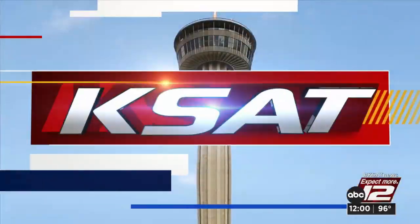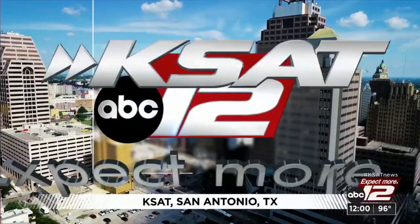Live from KSAT 12, the news at noon starts right now. It is a busy lunch hour around the Alamo City. Justin Horn is standing by tracking much-needed rain chances, and Stephen Cavazos has a traffic alert for us this noon. Stephen, we hear it involves three 18-wheelers.